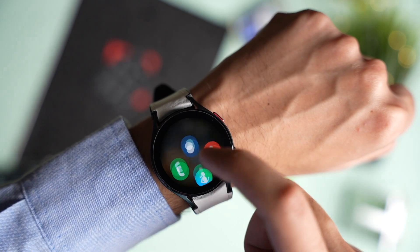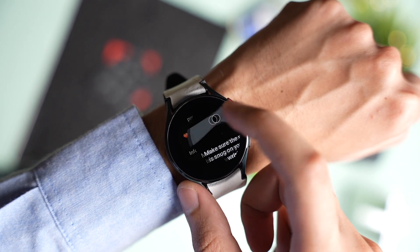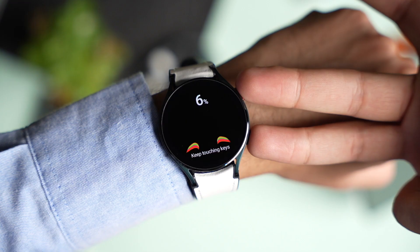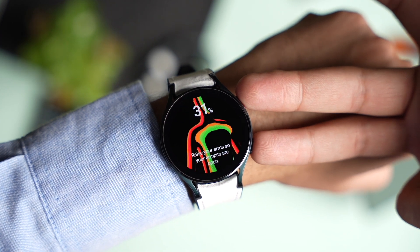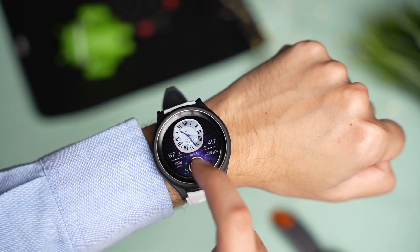Samsung just got a massive approval from the FDA, and now they can send irregular heart rhythm notifications using Galaxy Watch. This feature will arrive first on Galaxy Watch 6 out of the box, but Samsung has said that even Galaxy Watch 4 and above are capable of sending irregular heart rhythm notifications using the bioactive sensor in combination with the Samsung Health app.